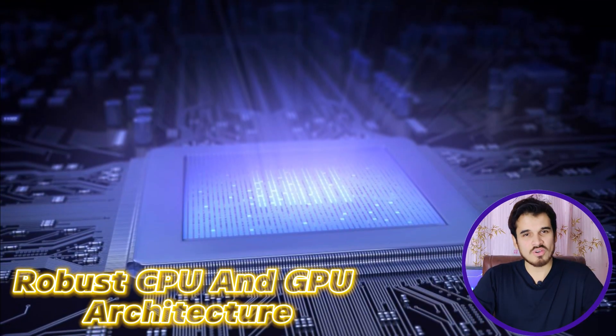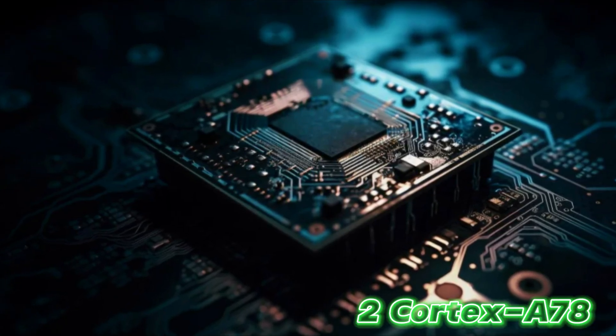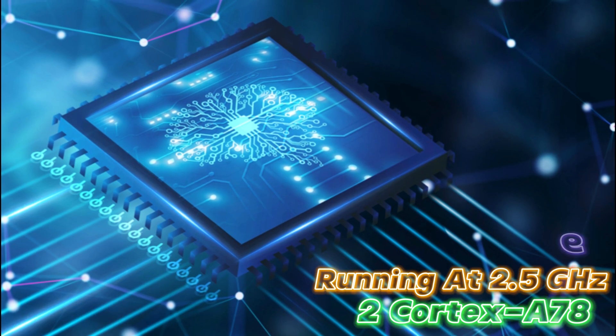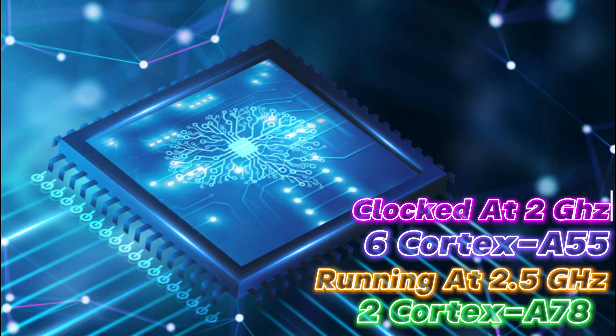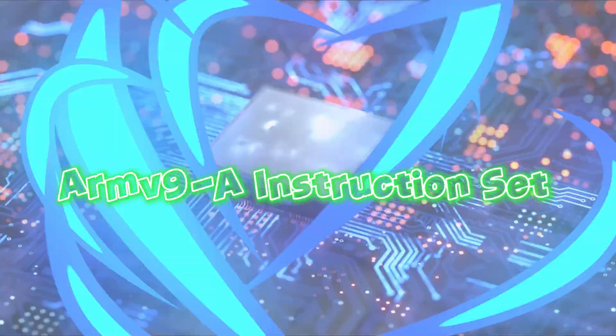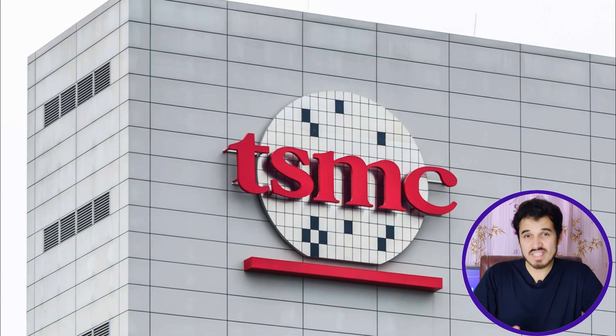The MediaTek Dimensity 7030 features a robust CPU and GPU architecture. Its CPU architecture comprises two Cortex-A78 cores running at 2.5 GHz, and six power-efficiency cores based on Cortex-A55 clocked at 2 GHz. This chipset also utilizes the latest ARM version 8.2-A instruction set, and is based on a cutting-edge 6nm process technology by TSMC, which means the CPU is power efficient.